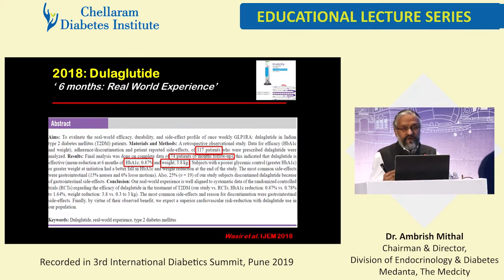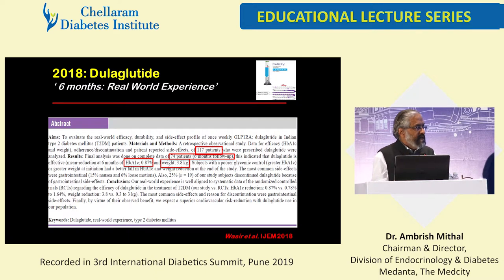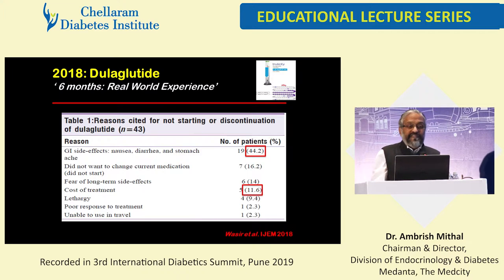Our use of dulaglutide is much more liberal than we were with exenatide. The reasons cited for not starting or discontinuing therapy are also important. Out of 117 patients, we have 6-month data for 74, so 43 discontinued or didn't start. Nineteen percent discontinued because of GI side effects, 16% just didn't want to start new medication or change, 11% cited cost of treatment, some reported lethargy, one person felt they travel too much. This is despite extensive counseling — some patients still didn't even start medication. This is the actual real-world evidence.